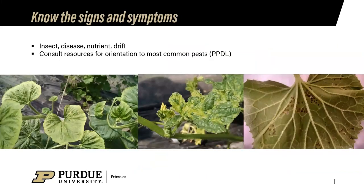Make sure you can distinguish signs and symptoms between insects, diseases, nutrient deficiencies, and pesticide drift. For example: herbicide drift damage on cucurbits, virus symptoms on cucumber, and flea beetle damage all look different. If you're not sure, consult resources — South Dakota State has a plant and pest diagnostic lab, and neighboring states can help get you a correct diagnosis so you know what the problem is and can treat it properly.